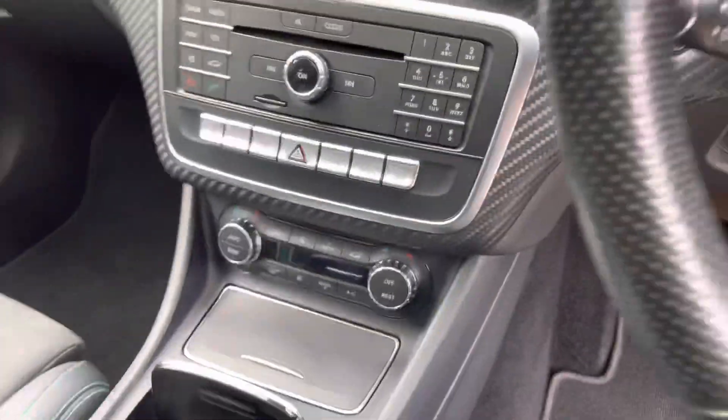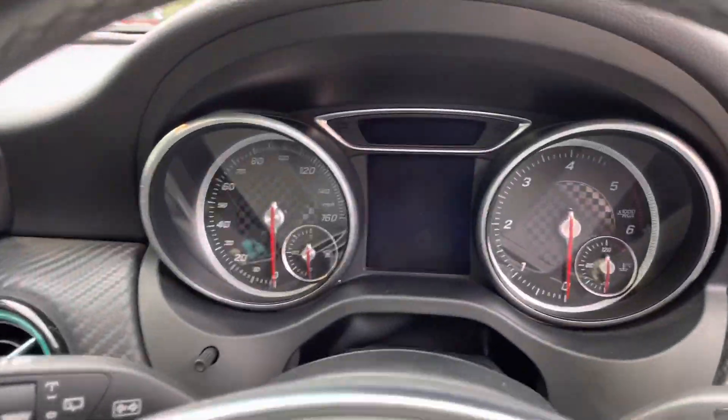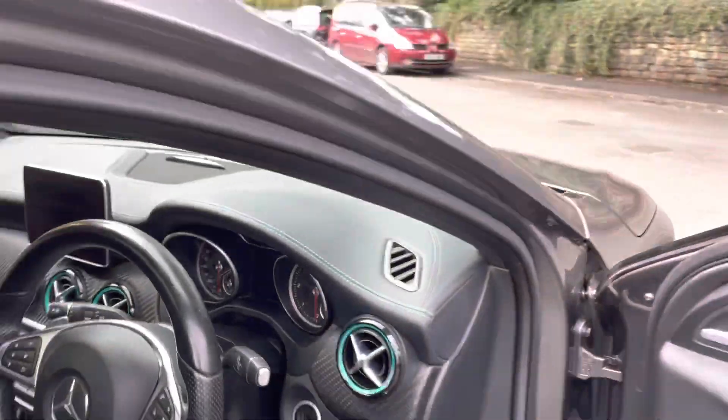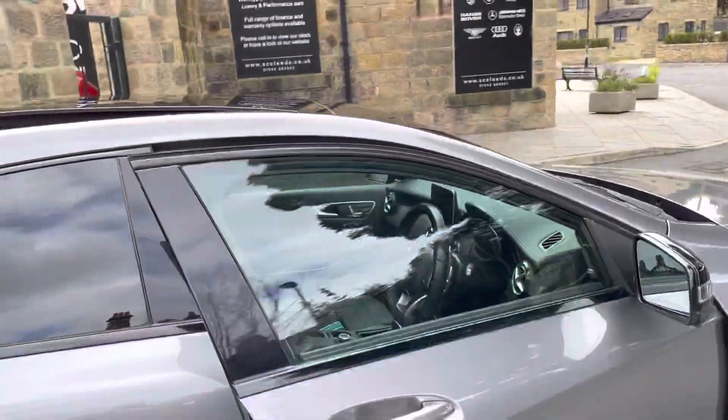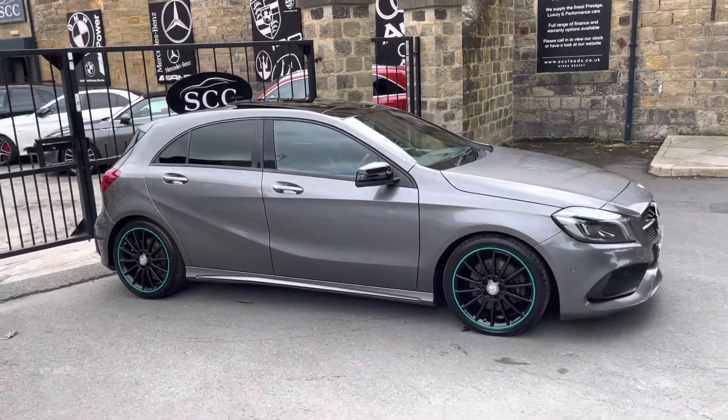You can see all your menu there. Got the multi-function steering wheel. Done just shy of 60,000 miles. This one goes live with us today. You can see the full specification of the vehicle online.